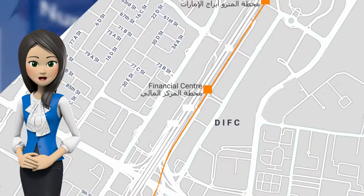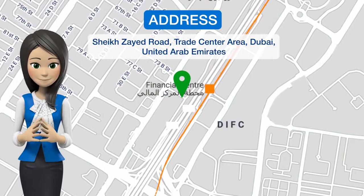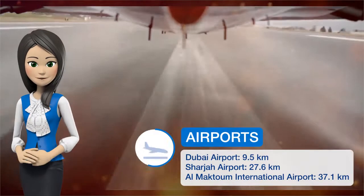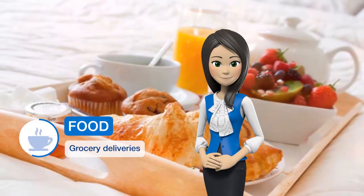One of our top picks in Dubai, this hotel features accommodations with self-catering facilities on Sheikh Zayed Road, just 5 minutes drive from the Dubai Mall. Its leisure facilities include an indoor pool, a sauna, and two coffee shops.